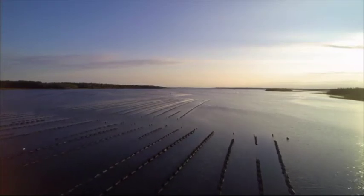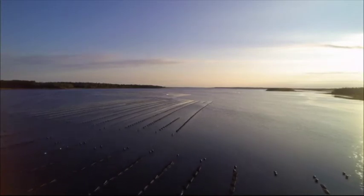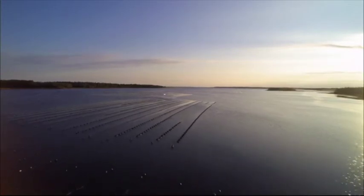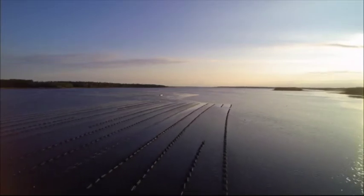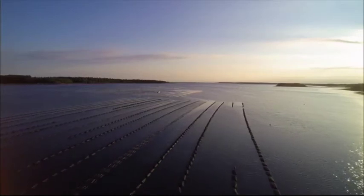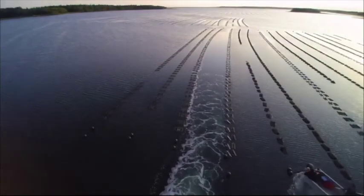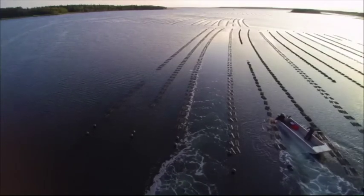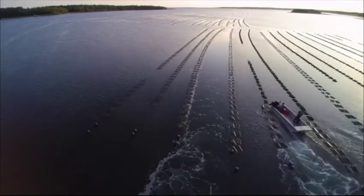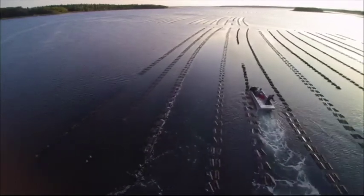ZAPCO Aquaculture's floating mesh bag system incorporates a complete range of proven, tested and purpose-designed products that partner the farmer from spat catching through to grower. ZAPCO Aquaculture is committed to continual development and improvement of its products to make sure growers have the best equipment available on the market. ZAPCO Aquaculture's products and its floating mesh bag system are shaping the future of the shellfish industry, made by growers for growers.